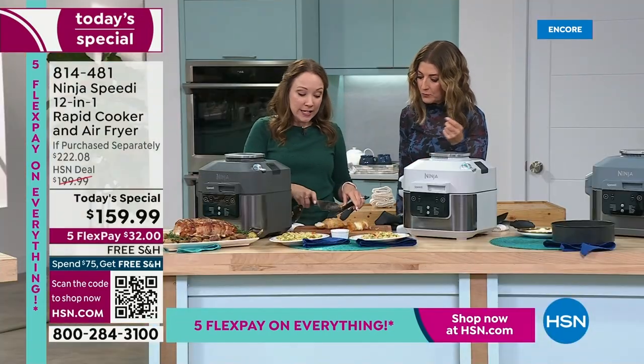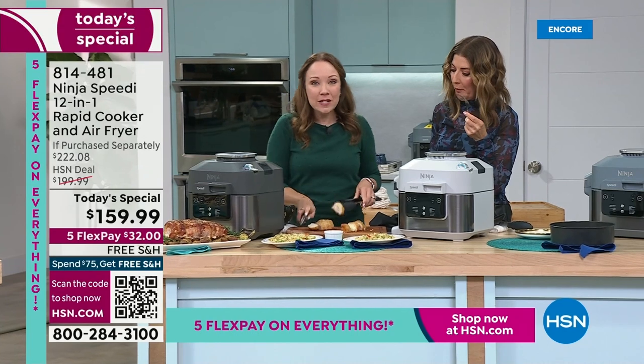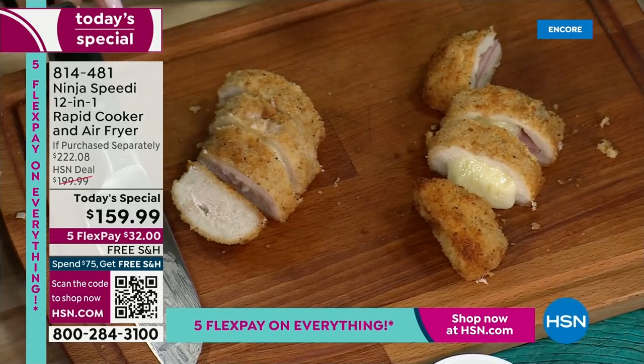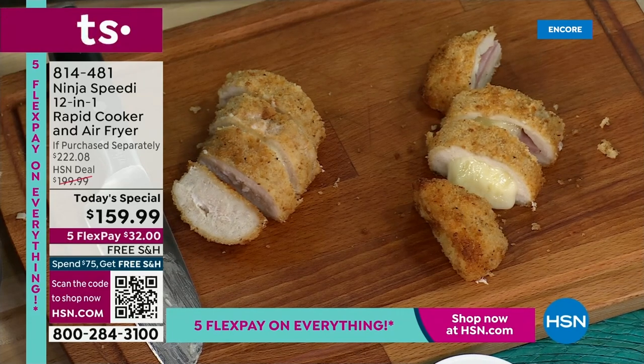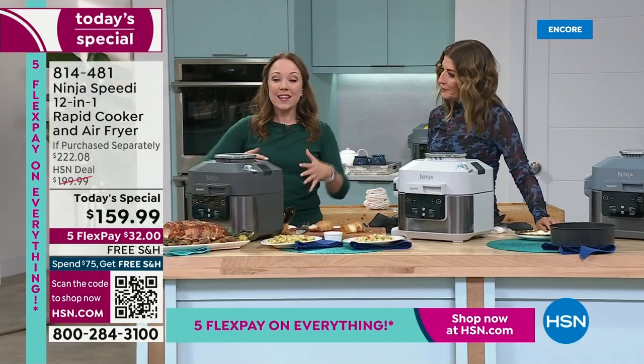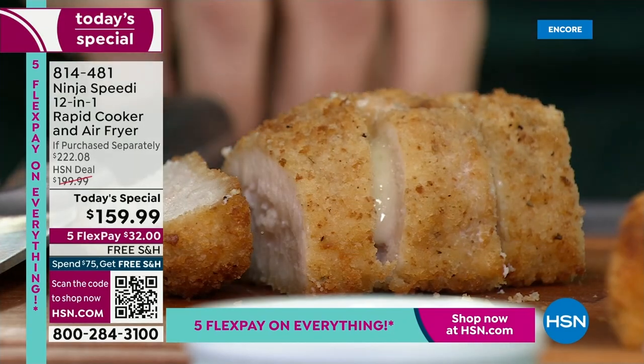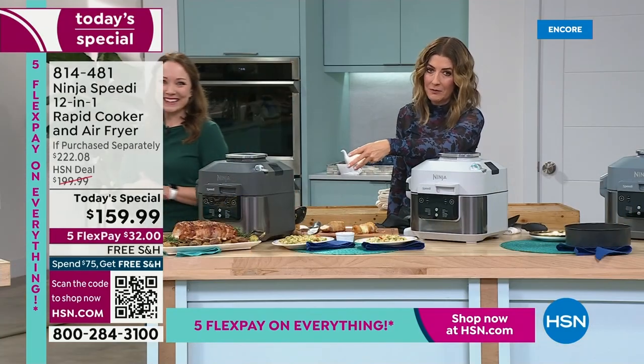I love that it's true one pot cooking and Ninja is so innovative — they wanted to do true one pot cooking. It's not pressure cooking; you can always open the lid and take a peek at what you're cooking. This is steaming and crisping at the same time. And giant capacity — you did a roast in here.